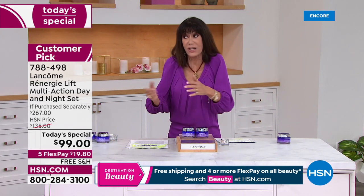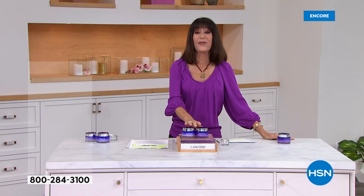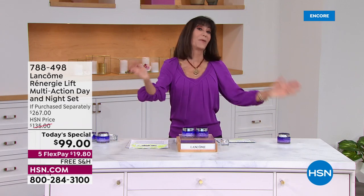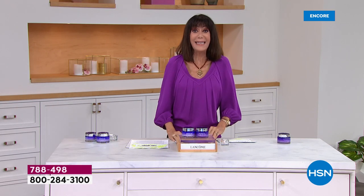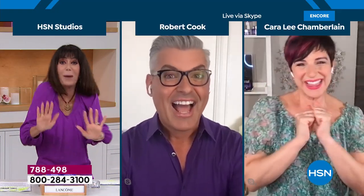This is the last day you can go to dot com to find out more about the HSN card — we give you $40 off. With the $267 dollar value at $59 today, plus free shipping and handling — why not? Without further ado, let me bring in my amazing guests: Carolee Chamberlain, VP of learning, and Robert Cook, national makeup artist.